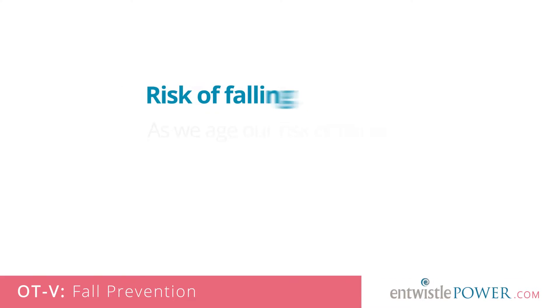Hi, I'm Julie Entwistle and you're watching OTV, where we're going to provide you with solutions for living. In this episode, I'm going to talk about the number one cause of brain injury, spinal cord injury and disability in seniors: falls.